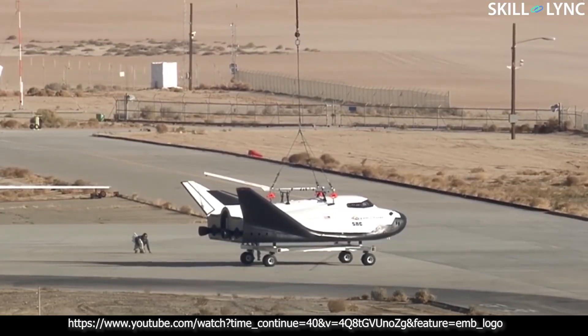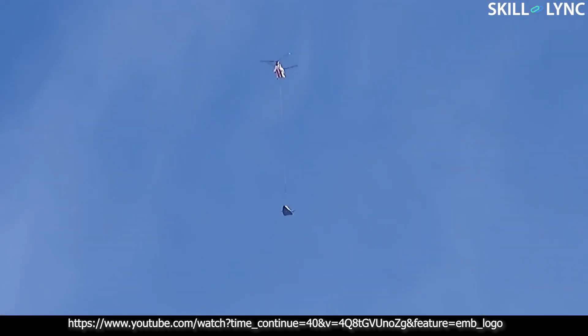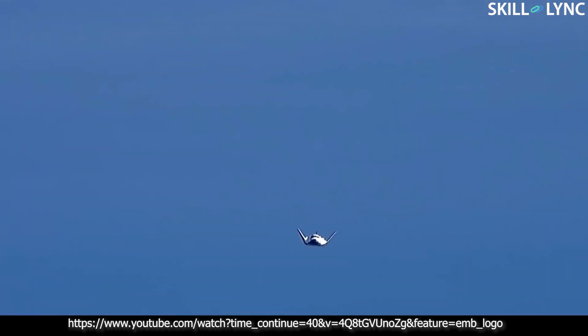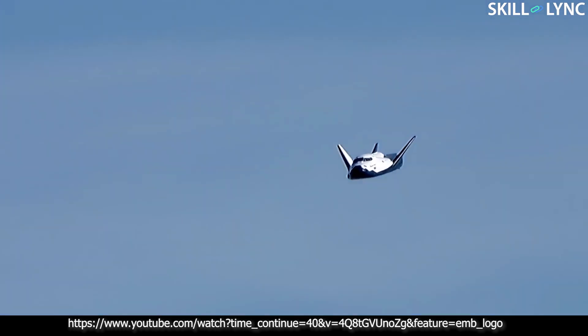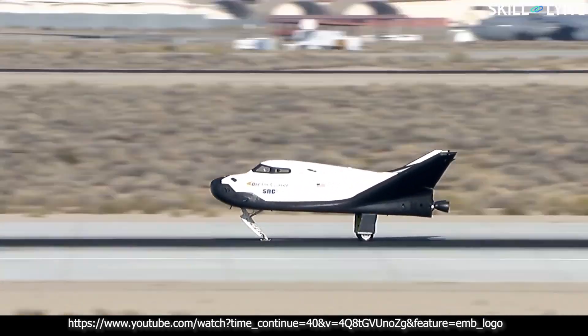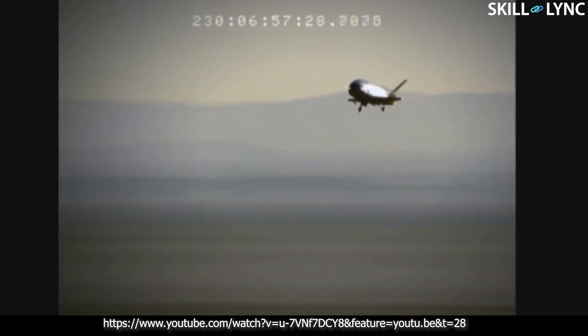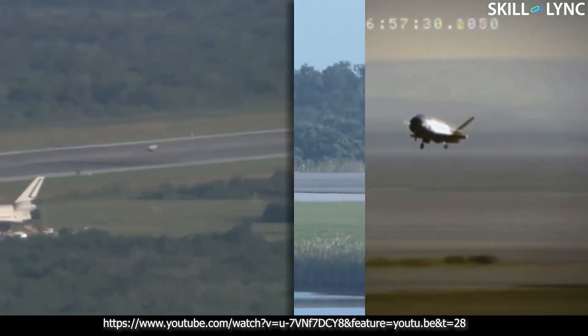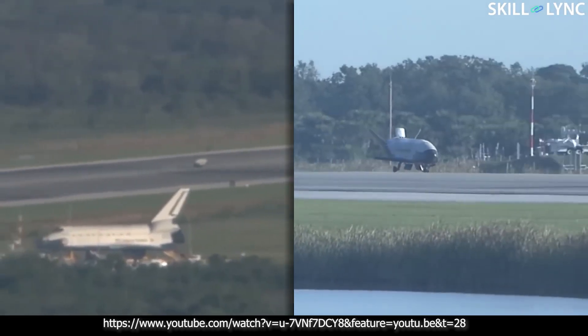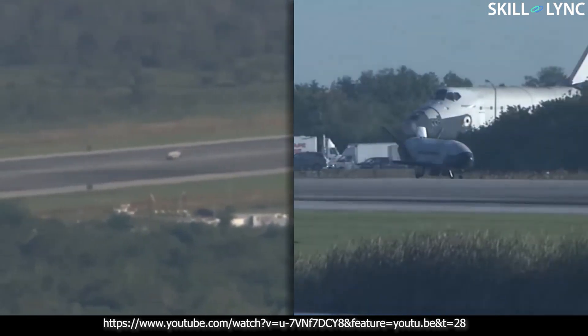The Dream Chaser program is currently being developed by NASA in collaboration with private firms for resupply missions to the International Space Station. This aircraft has a lifting body design similar to the experimental aircraft and undergoes free flight tests, gliding down to the runway. Many more experimental lifting body aircraft, like the Boeing X-37, are still being tested for reusability and are undergoing modifications to improve control during atmospheric re-entry.